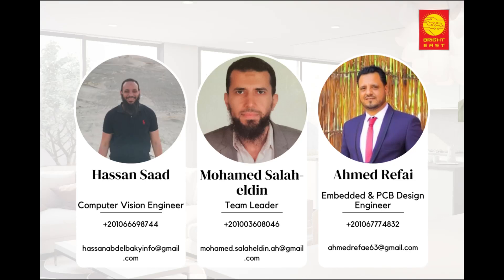Welcome everyone. Today, we will be discussing a very promising project: the development of the smart and control system components for citrus sorters. By citrus, we mean oranges, mandarins, grapefruits, and lemons.